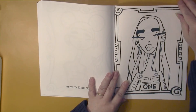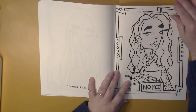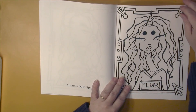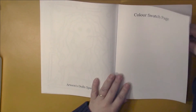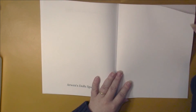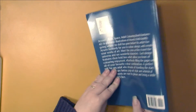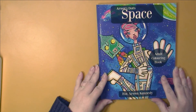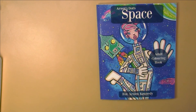A lot of pictures in here. And then we have a color swatch page and two blank sheets of paper at the back. So once again this is Arwen's Dolls Space by Fox Arwen Kennedy. Thank you.